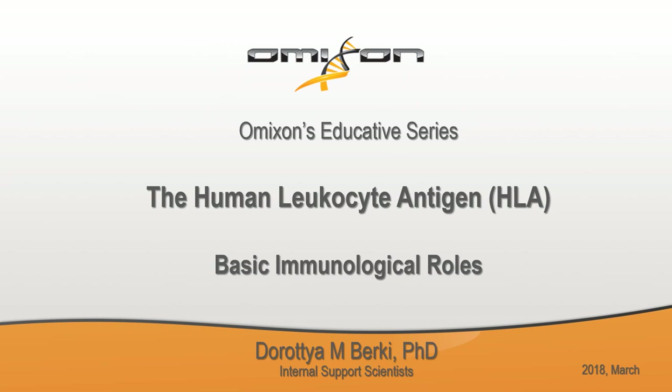Welcome everyone to our first educative seminar. I'm Dorothea Berke, an internal scientist at Omikson. We are a molecular diagnostic company and our foremost motivation is to develop assay and software products to genotype the most polymorphic gene cluster of the entire genome, which is the major histocompatibility complex — and in humans it is known as the human leukocyte antigen.